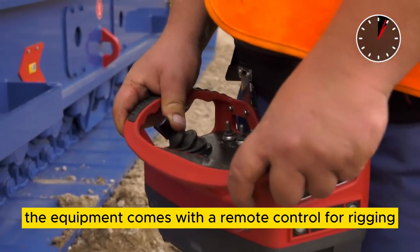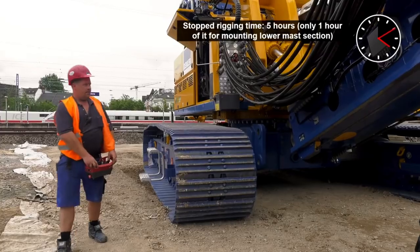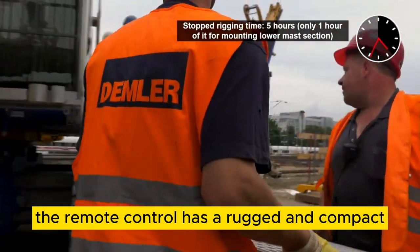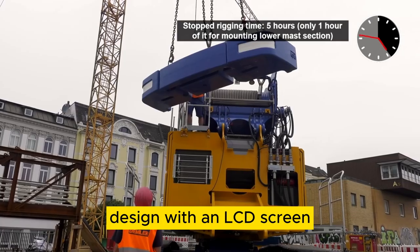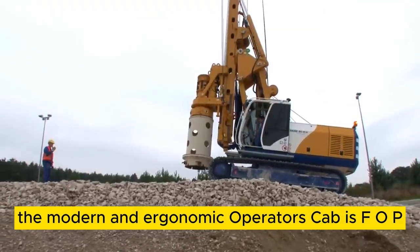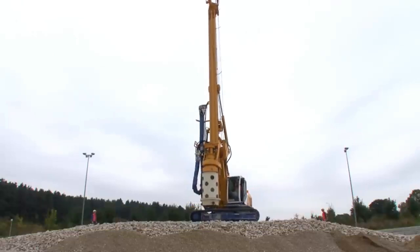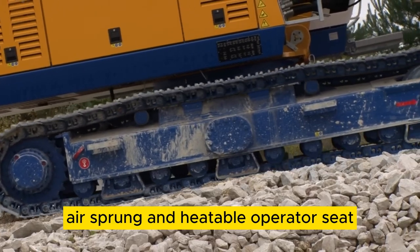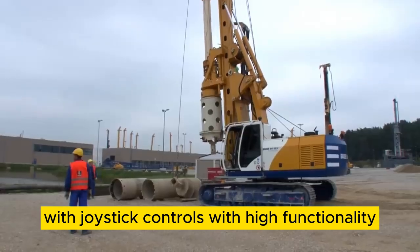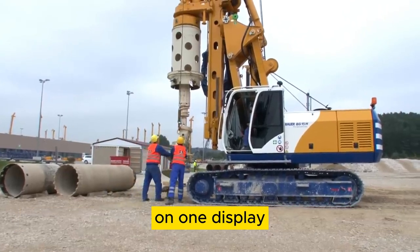The equipment comes with a remote control for rigging, allowing various functions to be performed outside the danger zone, such as moving the drilling rig and telescoping the undercarriage. The remote control has a rugged and compact design with an LCD screen, and its lockable storage box is accessible from the ground. The modern and ergonomic operator's cab is FOPS compliant with an additional protective roof guard. It features a premium, air-sprung, and heatable operator seat, joystick controls with high functionality, and B-Drive, which combines adjustable potentiometer values on one display.